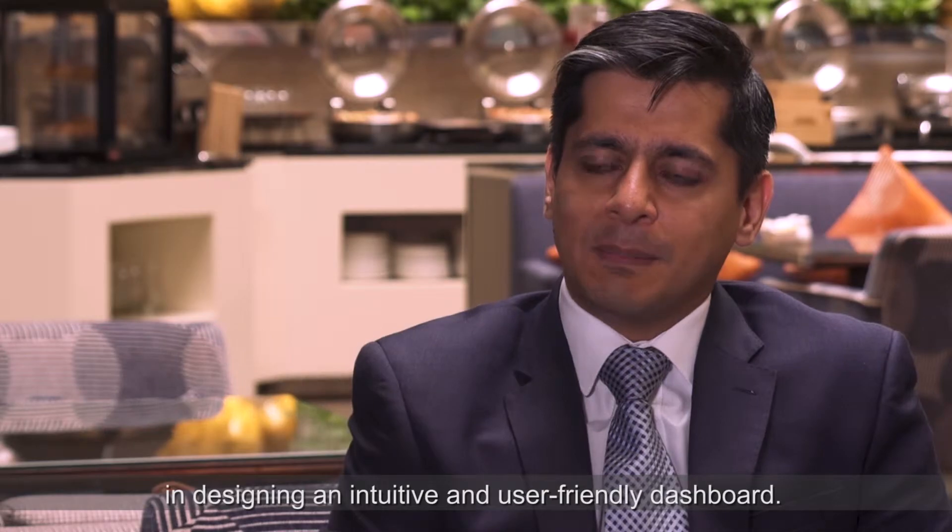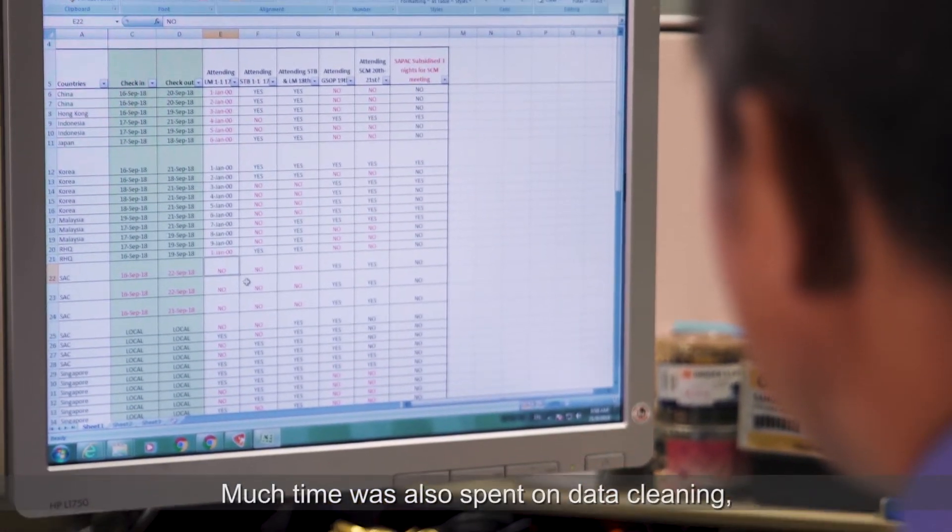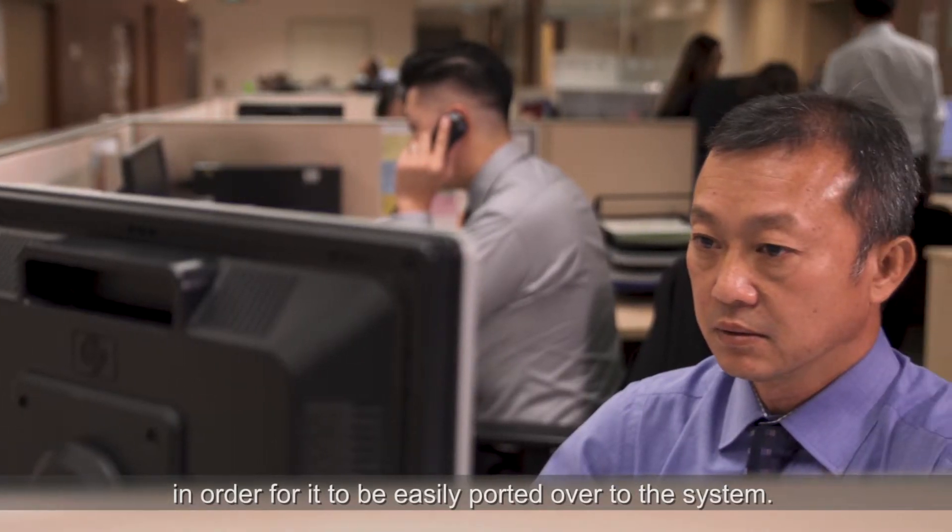While implementing the system there were challenges in designing an intuitive and user-friendly dashboard. Much time was also spent in data cleaning in order for it to easily port over to the system.